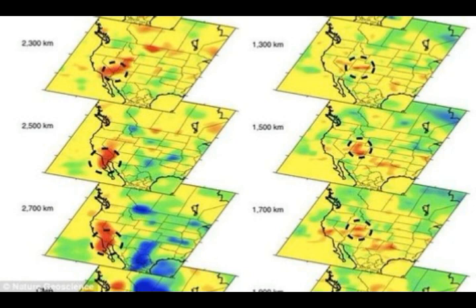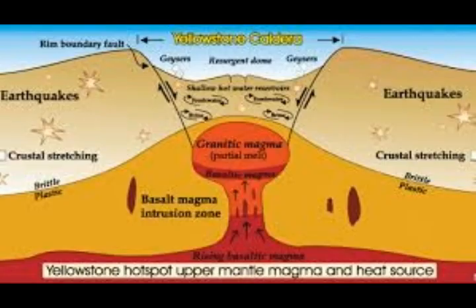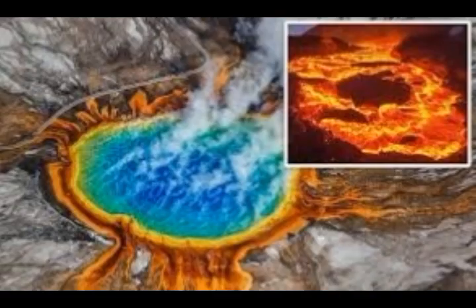Yellowstone has been dubbed a supervolcano because it has the capability to inflict global devastation if there should be another supereruption in the future. It already happened three times in history: 2.1 million years ago, 1.3 million years ago, and 640,000 years ago. Some fear it's overdue for another supereruption due to average timing between previous activity. The U.S. Geological Survey says these claims are unsustainable, but they still constantly watch the seismographs and monitor Yellowstone National Park for signs of anything out of the ordinary.